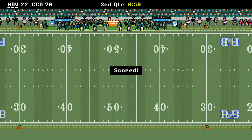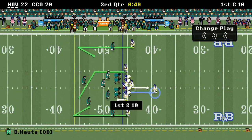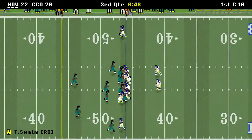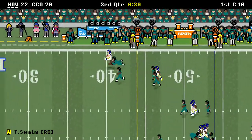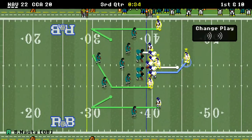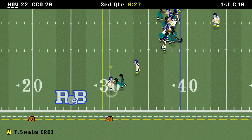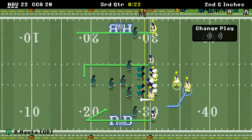Coastal kicks a field goal and they're only down by two points. First down and ten — they call an audible. Swain breaks the tackle and gets 15 yards right there. First down and ten at the 39-yard line. He breaks through again — just short of the first down. Second down and inches.